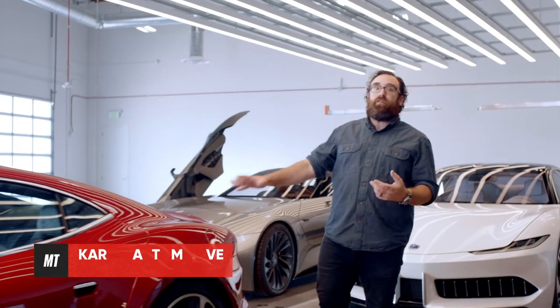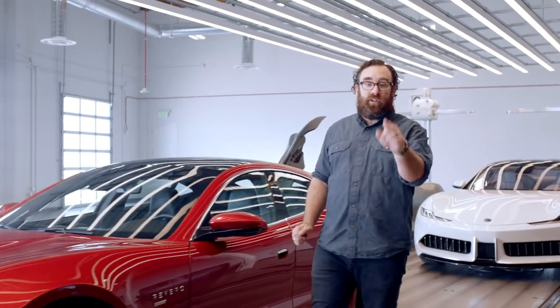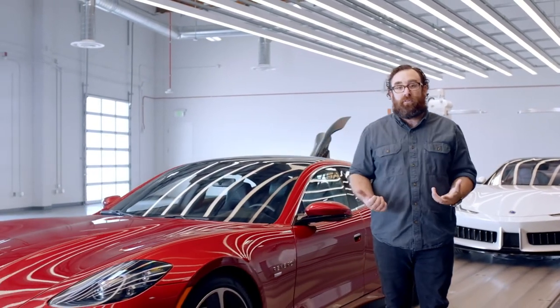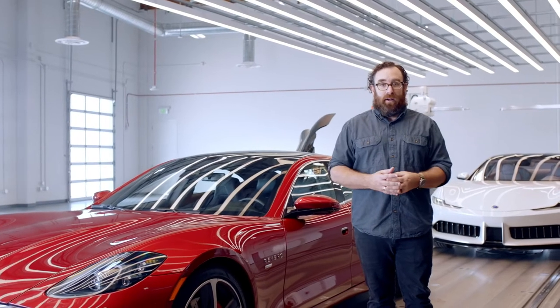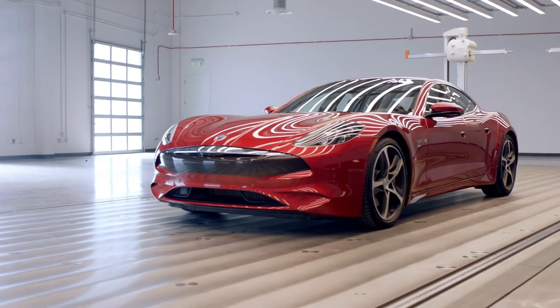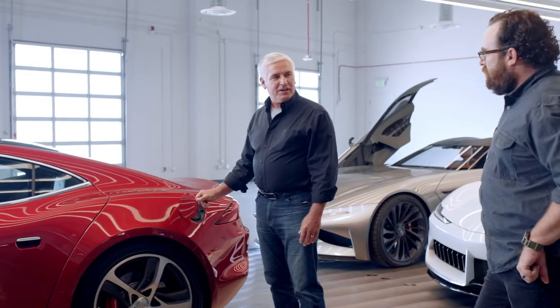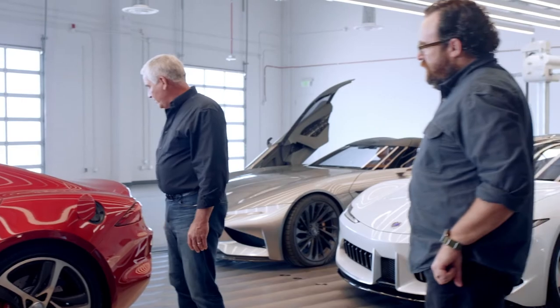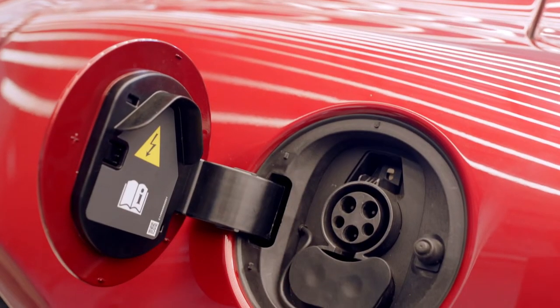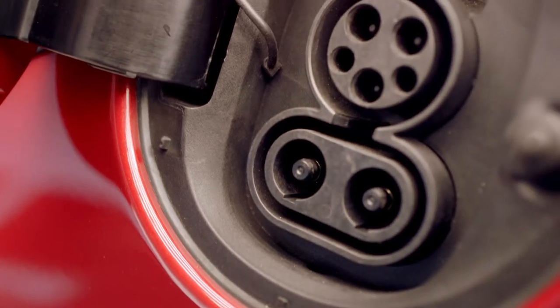We've got the car under the design lights here at Karma HQ. I'm going to introduce you to Dave Strader, who knows more about this thing than basically anybody. What we have here is a 2020 Rivero GT. The car is primarily an electric car, and this is the charge port. It does level one, level two, and level three charging. Level three is the fastest DC fast charging.